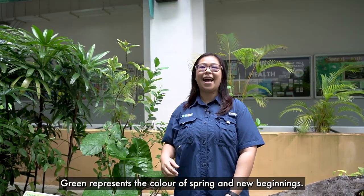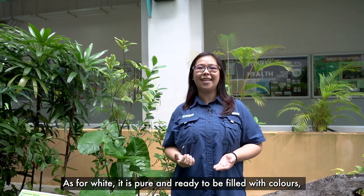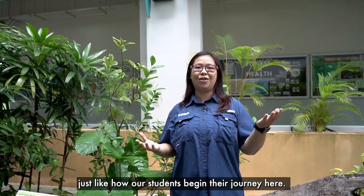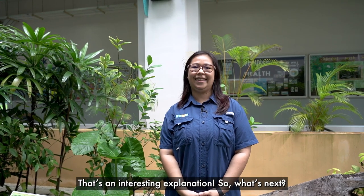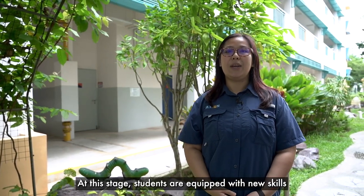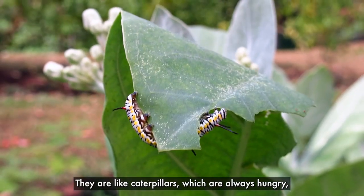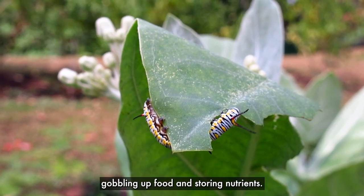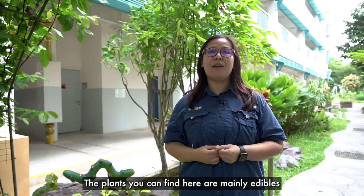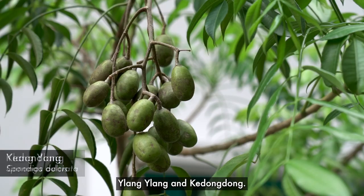Green represents the colours of spring and new beginnings. As for white, it's pure and ready to be filled with colours, just like how our students began their journey here. So that's an interesting explanation — what's next? Here we are in year two, the caterpillar stage. At this stage, students are equipped with new skills and knowledge every day. They are like caterpillars, which are always hungry, gobbling up food and storing nutrients. The plants you can find here are many edibles or plants with health benefits, such as ilang-ilang and kedondong.